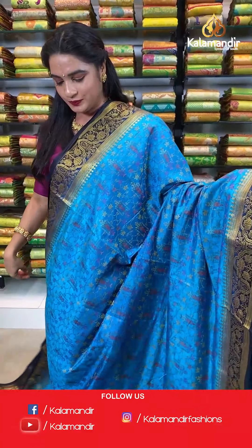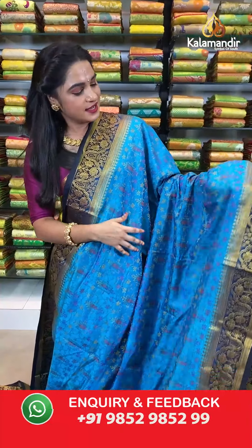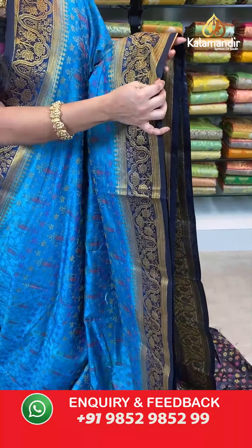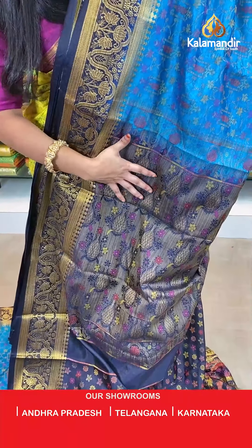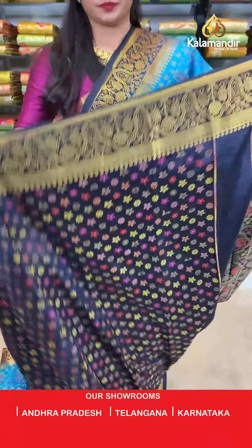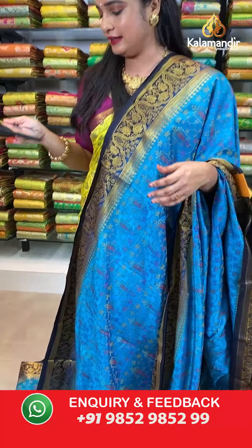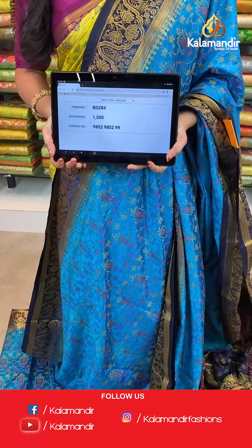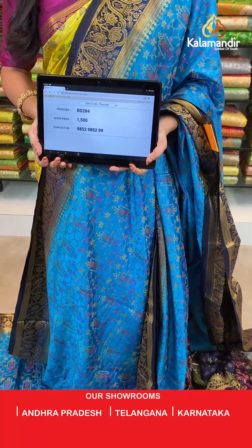Rama blue and navy blue color — one more pattern in the same muslin thread weaving saree collection. All over the body we have floral jhal in thread weaving. Contrast border with wavy florals, zigzag waves, and polka dots weave in golden zari. Contrast pallu with pot-shaped booties and florals in thread weaving. The saree is paired with a contrast brocade blouse with border. Saree code BD284, actual price 1500, offer price: buy 3 sarees for just 4000 rupees. To book, send a screenshot to our WhatsApp number 9852952929.